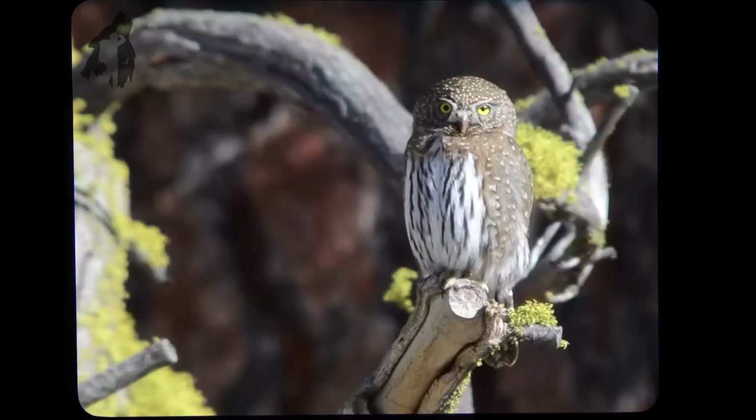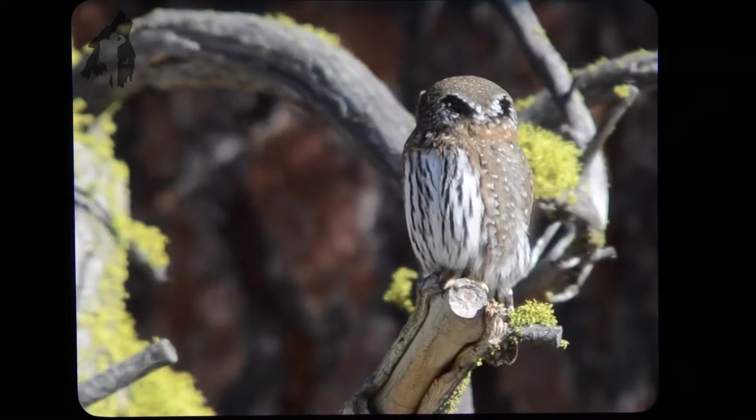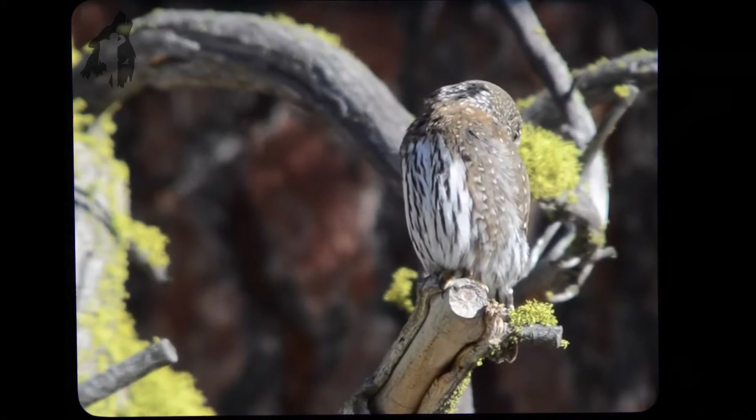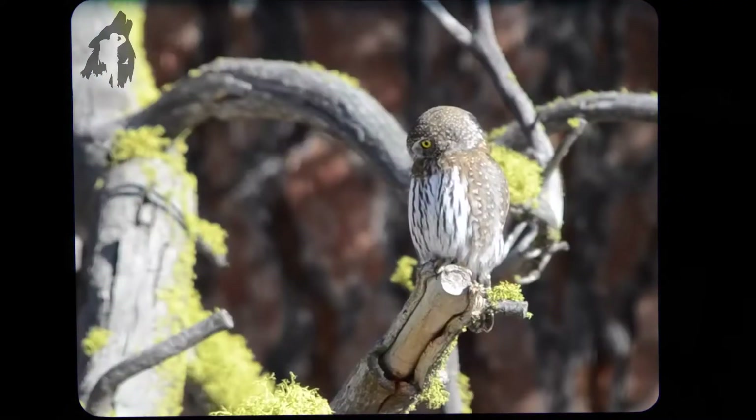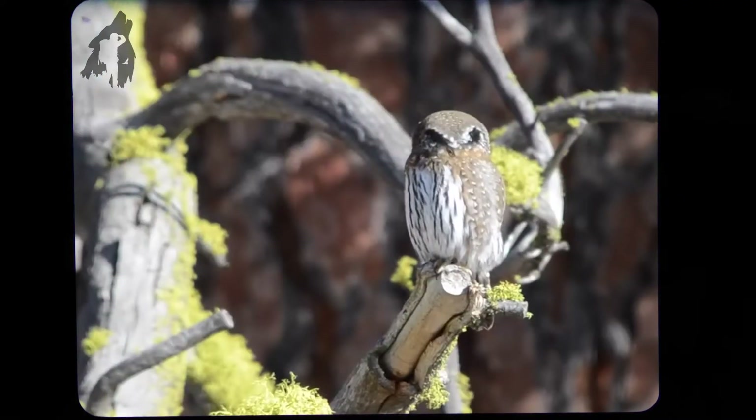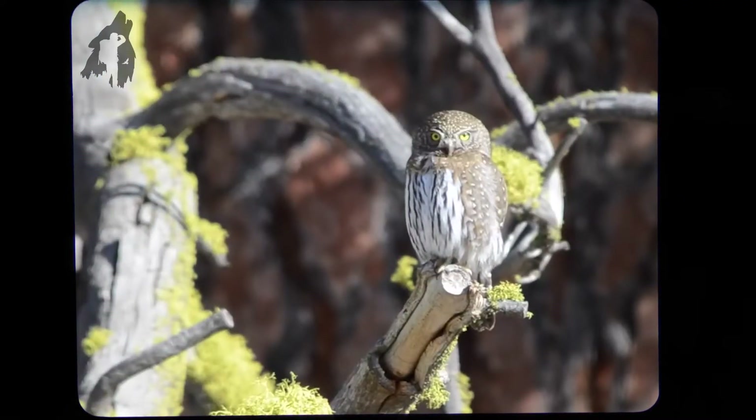What a magnificent owl! The northern pygmy owl — a very small owl — and look when he turns his head, you're going to notice he's got these false eyes on the back of the head. These small owls have evolved to develop those false eyes so that a predator will not be able to take them by surprise, because it'll think that the owl has already seen it.